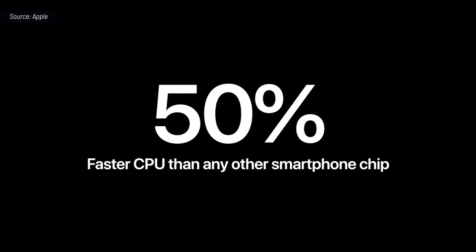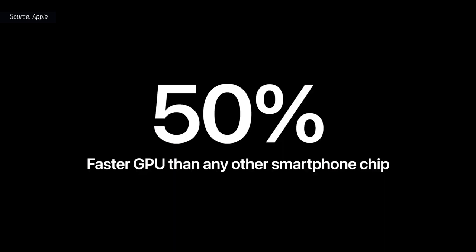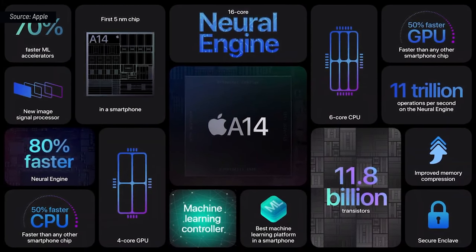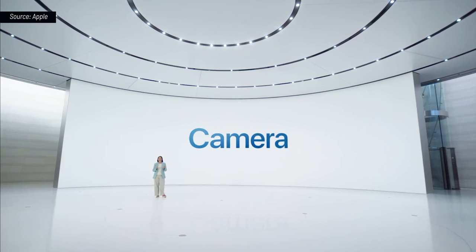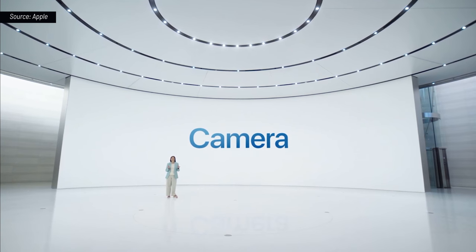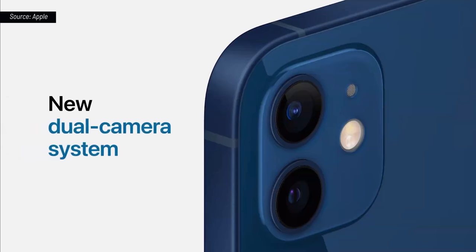In fact, it's up to 50% faster. A14 also features our latest 4-core GPU design, delivering up to 50% faster graphics. And with A14 Bionic, we make those experiences even better with big updates to our CPU, GPU, and a dramatic increase in machine learning capabilities. A14 Bionic also combines with our cameras and powerful software to deliver the new dual-camera system of iPhone 12.